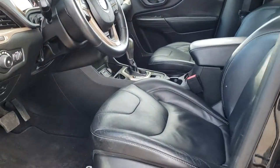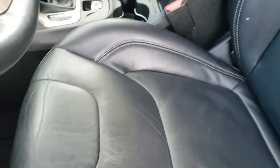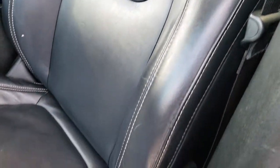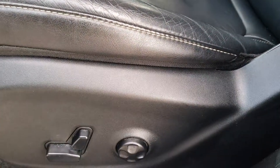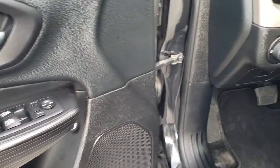Inside, the Limited package gives you the black leather interior. There are no rips or tears on these seats. Both of these front seats are heated, and you do get a driver's side lumbar. We have factory floor mats throughout, power windows, power locks, power mirrors, and auto headlamps.